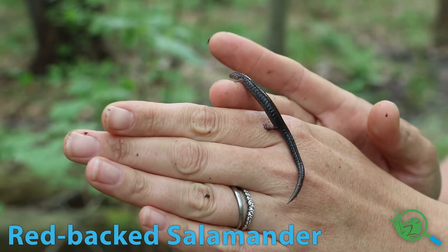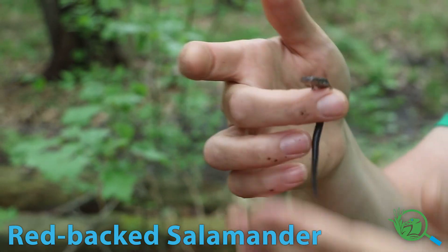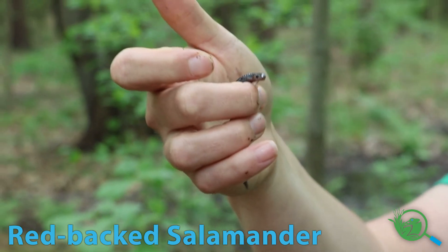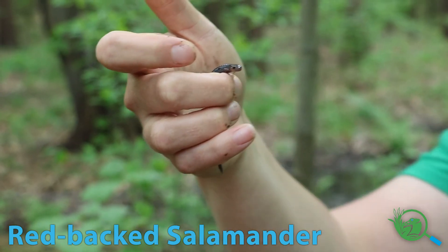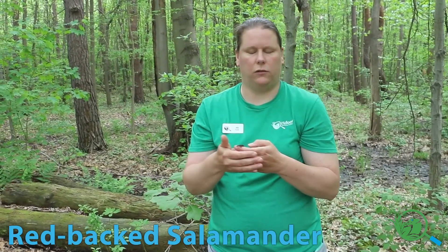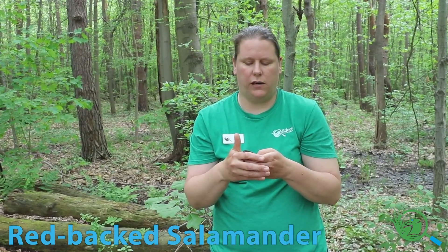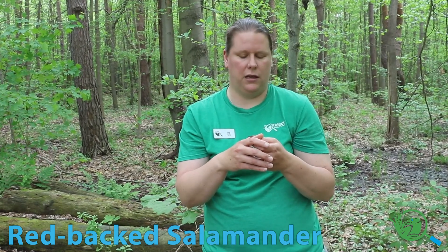This salamander is in the amphibian family and he's an adult. He'll lay eggs under a log and those babies will grow up and also live under logs. These types of salamanders never go back to a pond — they always live under leaves or logs in the forest. They don't need water to reproduce, but they need to stay moist, which is why they live under leaves and logs. Very cool.